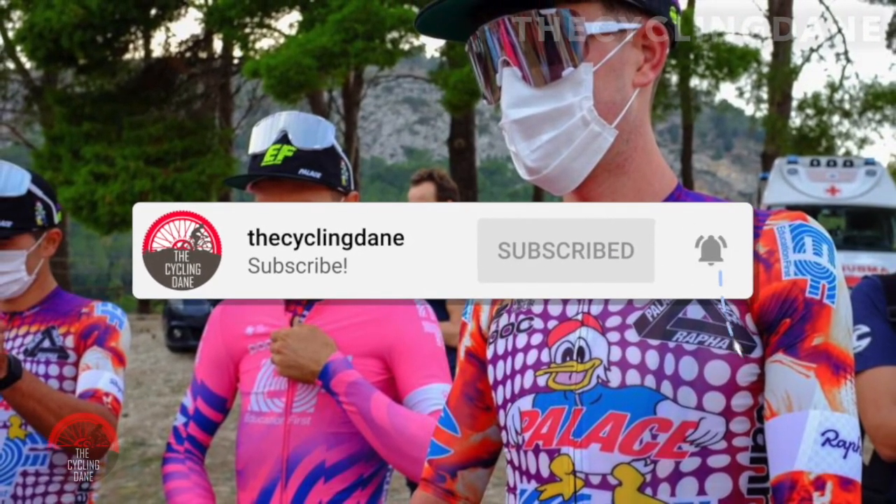Anyway, that's everything. Thank you for watching. We wish you a very good day, and we hope to see you again soon.